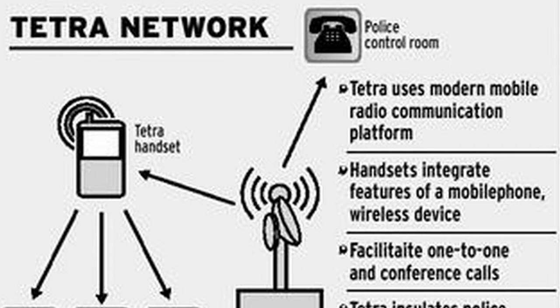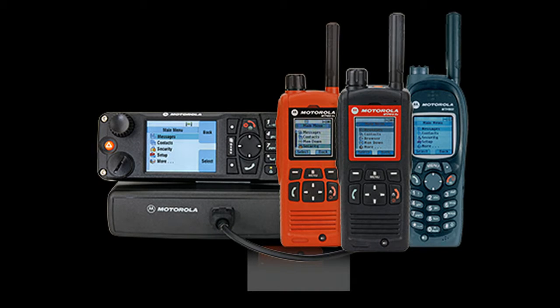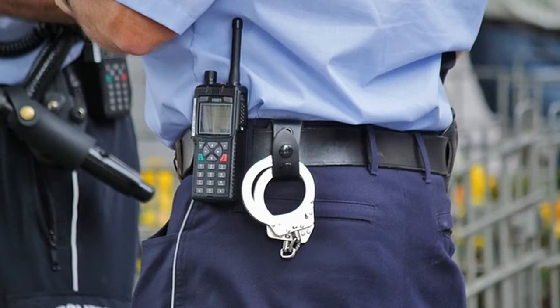TETRA is a modern standard for Digital Private Mobile Radio and Public Access Mobile Radio. It offers many advantages including flexibility, security, ease of use, and fast call setup times. This makes it an ideal choice for many business radio communications requirements. The name TETRA stands for Terrestrial Trunk Radio.